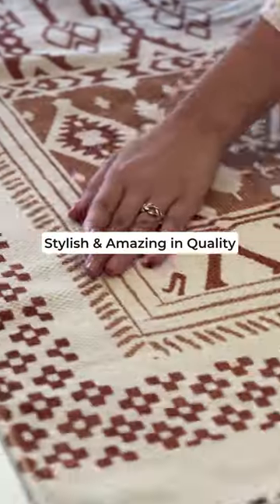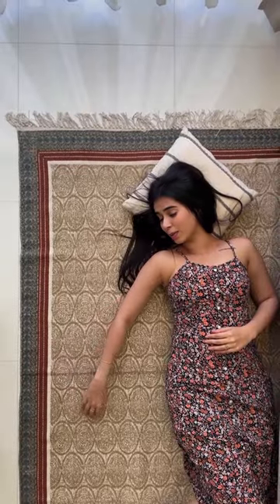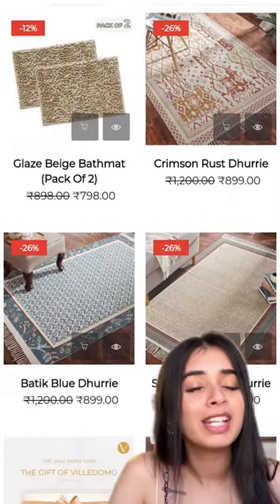These dharis are so stylish and amazing in quality. It will last me for a long time. This is exactly what I was looking for and I'm so happy about it. You cannot miss their collection if you're looking to upgrade the look of your living room.